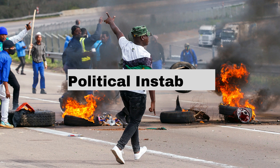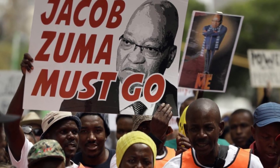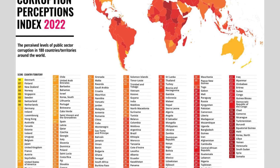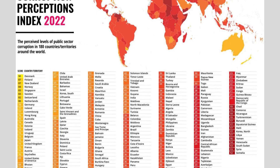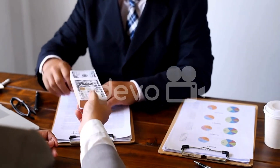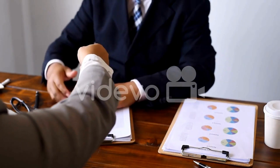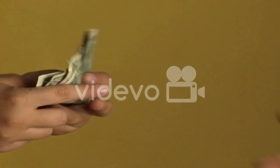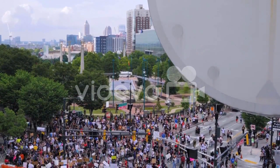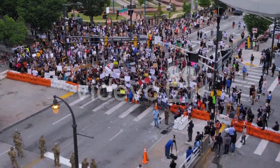One of the significant ways political instability has affected South Africa's economy is through corruption. South Africa ranked 72nd among 180 countries in Transparency International's 2022 Corruption Perceptions Index. Corruption is a pervasive problem with high levels of graft and cronyism prevalent across all levels of government, resulting in a misallocation of resources and an erosion of public trust in government institutions, making it more challenging to attract investment and promote economic growth.